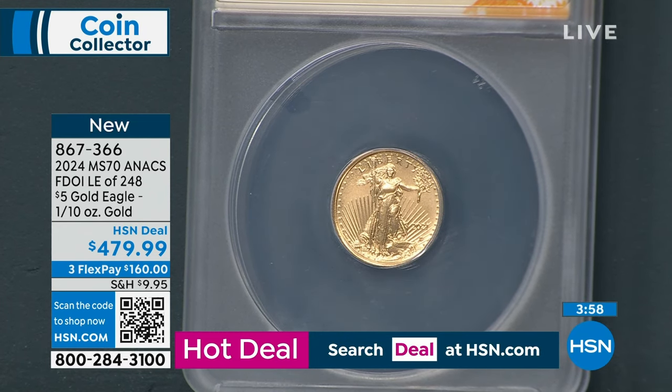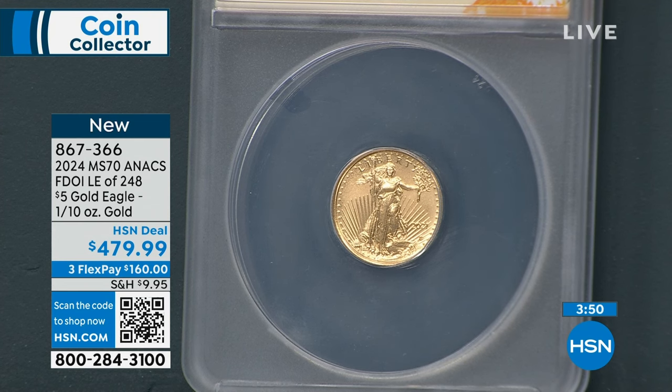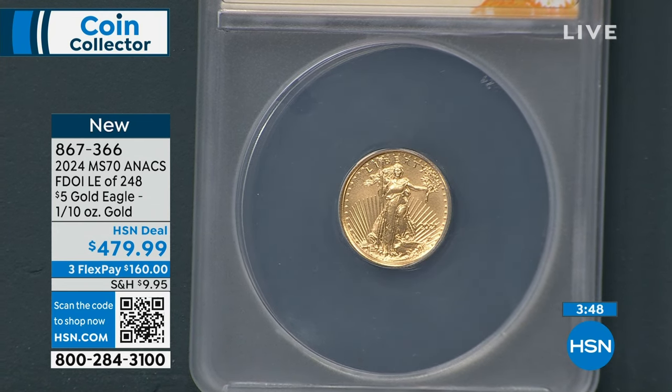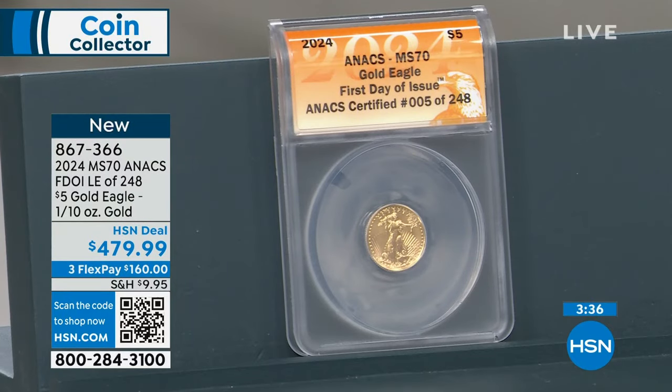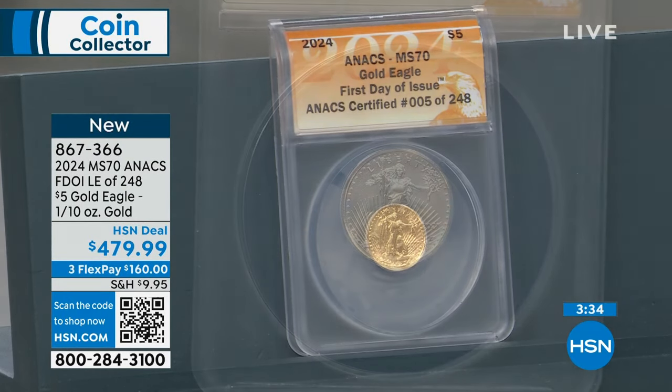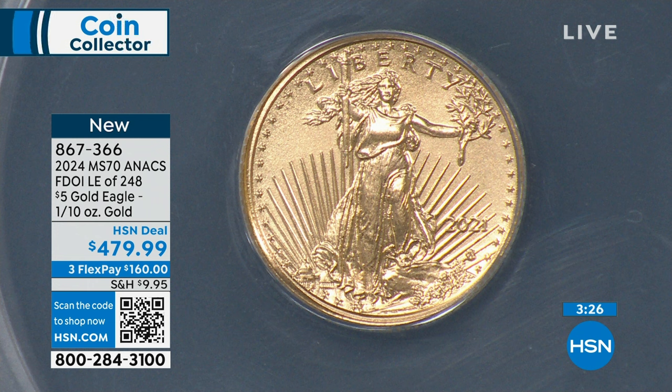The wooden box is included, along with a certificate of authenticity. The United States government has been making the Gold Eagles since 1986. They made the silver and gold at the same time — when President Ronald Reagan signed the Liberty Coin Act into law, he brought to life both the Silver Eagle and the Gold Eagle. They've been highly sought after for all these years — the most collectible and desirable.